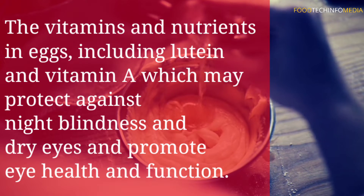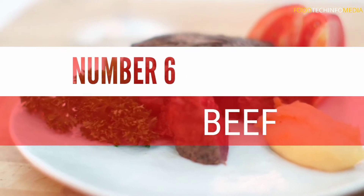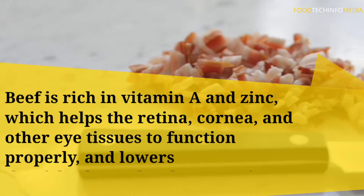Number five: eggs. The vitamins and nutrients in eggs, including lutein and vitamin A, may protect against night blindness and dry eyes, and promote eye health and function.